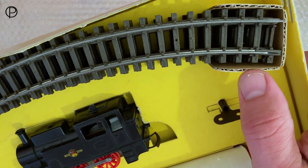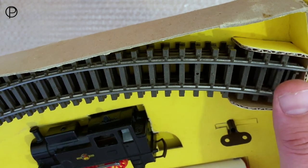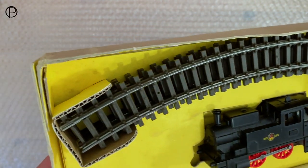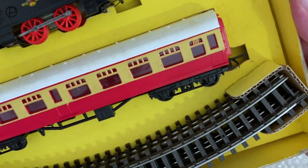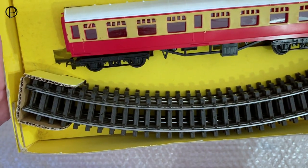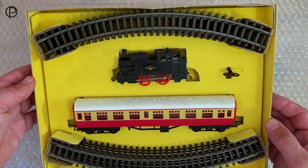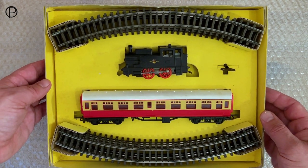I forgot to mention earlier that the track holders here were missing when I got the set, so I've just manufactured some more quite crudely out of corrugated card with yellow paper stuck to it — that's what it would have looked like. Perhaps an elastic band around to hold them in place. When I did get the set, it just had the old locomotive and no track. Really the picture on the box was enough for me to bid for it, and I really like it.